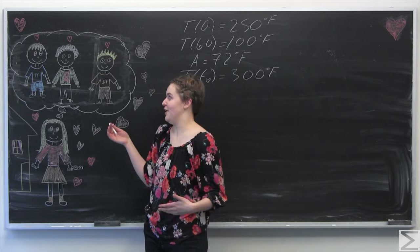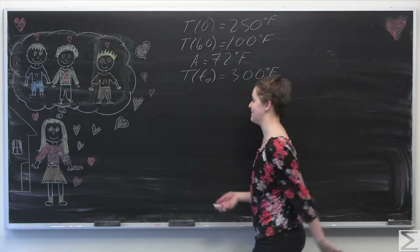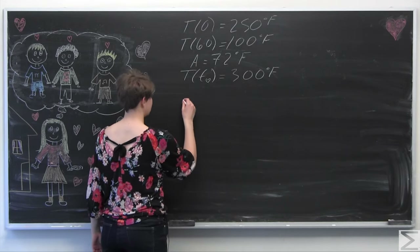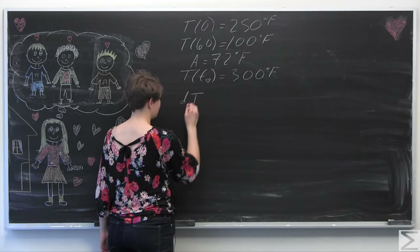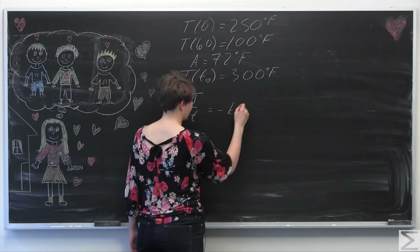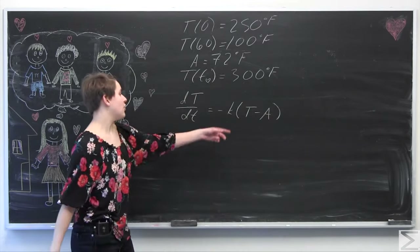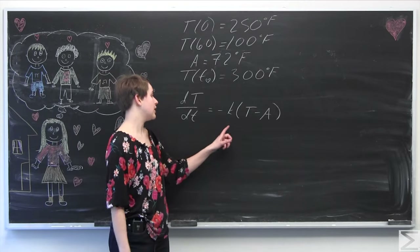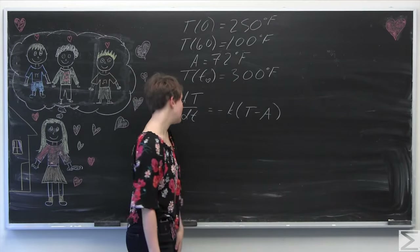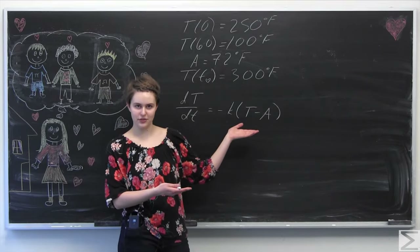She wants to figure out which one of them left the cookies by trying to solve for T_heart — the time that the cookies left the house. She's going to use Newton's law of cooling, given as a first-order differential equation: dT/dt equals negative K times (T minus A). K is the constant of cooling, and A is the ambient temperature, already measured as 72 degrees.